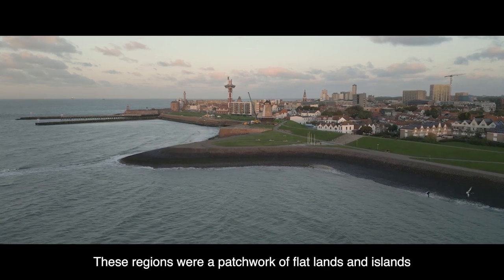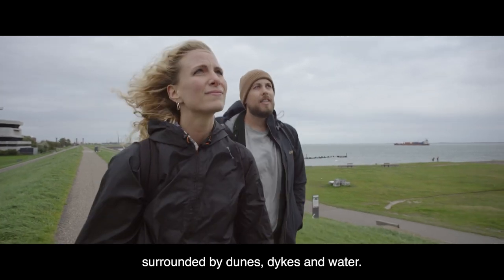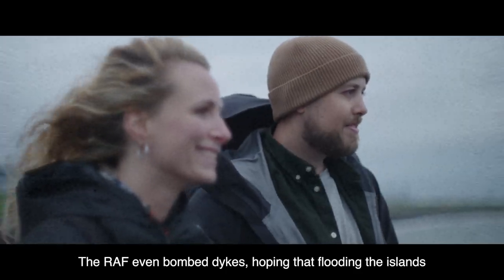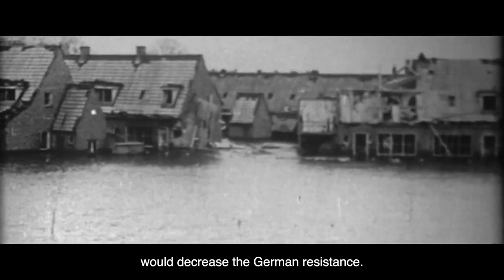These regions were a patchwork of flatlands and islands surrounded by dunes, dikes, and water. Landings by sea were conducted on several sites. The RAF even bombed dikes, hoping that flooding the islands would decrease the German resistance.